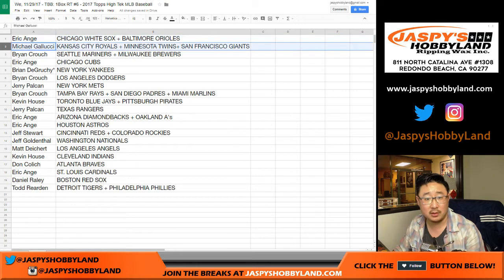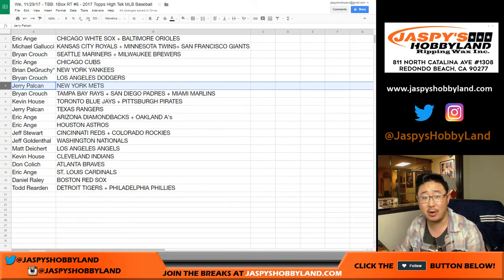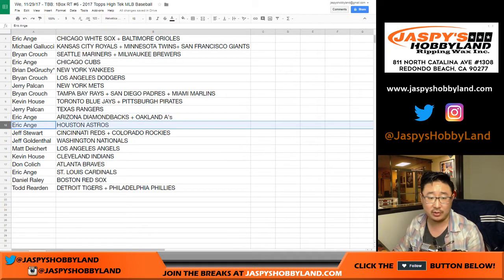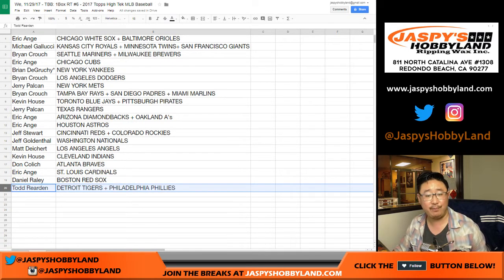Eric: White Sox-Orioles. Michael Gallucci: Royals, Twins, Giants. Brian with the Marlins-Brewers. Eric with the Cubs. DeGroosh, last spot Mojo, Yankees — are there some good players on the Yankees? Brian Crouch with the Dodgers, Dodger Joe Mojo. Jerry with the Metropolitans. Brian with the Rays-Padres-Marlins combo. Kevin with the Blue Jays-Pirates. Jerry with the Texas Rangers. EA Sports — it's in the game — with the Diamondbacks, A's, and Astros. Jeff with the Reds-Rockies combo. The other Jeff with the Nationals. Matt, you have the Angels. Kevin with the Indians. DC with the Braves. Eric with the Cardinals. Daniel with the Red Sox. And TR, Todd, you've got the Tigers and the Phillies.